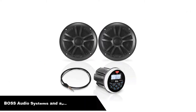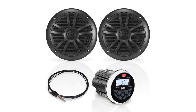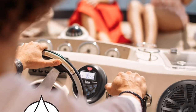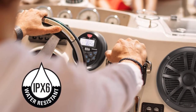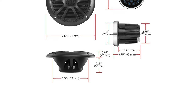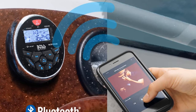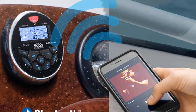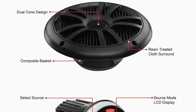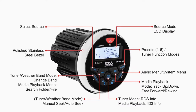Number 3. Our third best pick is the Boss Audio Systems MCKGB350B 6-inch Weatherproof Marine Gauge Receiver and Speaker Package. Included in the package are the MGR350B receiver, one pair of MR6B full-range 6.5-inch Marine Speakers, and a Marine Dipole Antenna. You can listen to weather band, AM, and FM radio stations, hook up your smartphone or MP3 player through the auxiliary input, plug into the USB port, or stream audio apps like Pandora and Spotify via Bluetooth.